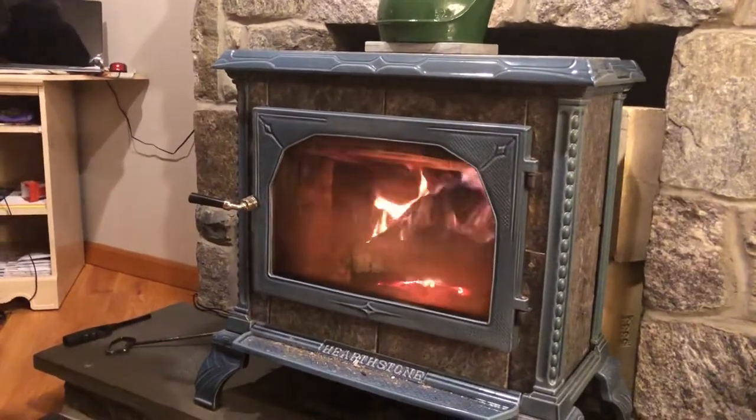Why is this important? It's really important because if you're like me, your primary source of heat comes from your wood stove. My second source of heat is my oil burner, but I try to use that as little as possible.